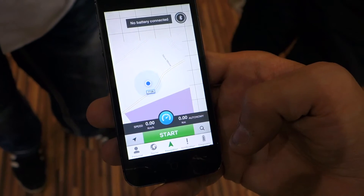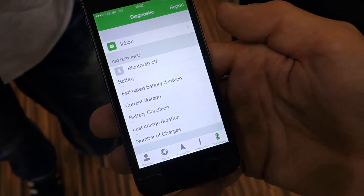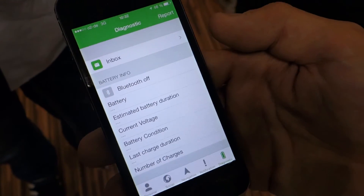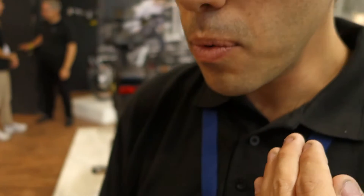You can communicate with your local dealer, and the local dealer can push notifications out to the end user. The local dealer can see diagnostics — and so can you. The local dealer, distributor, and manufacturer all have different levels of access. You can see the health and status of the battery, whether the warranty is about to expire, charging reminders, how far you've traveled, how many charge cycles the battery has had, and the current voltage and battery health.